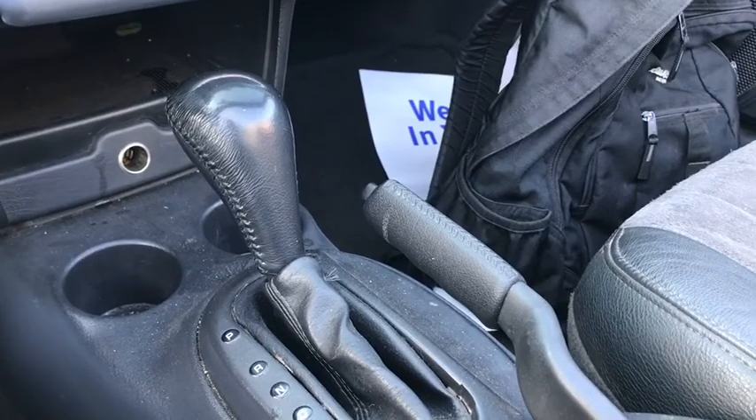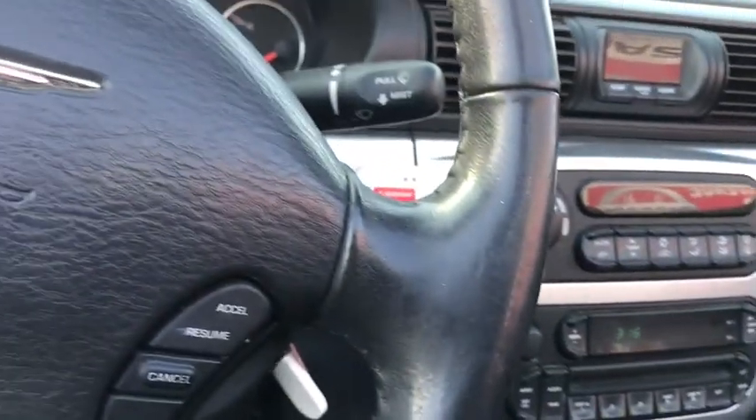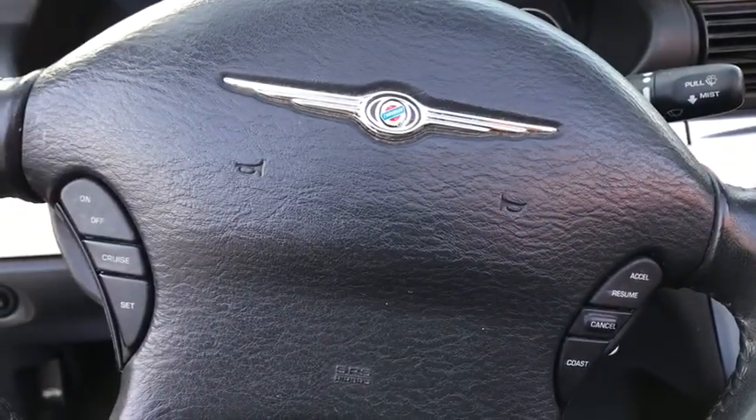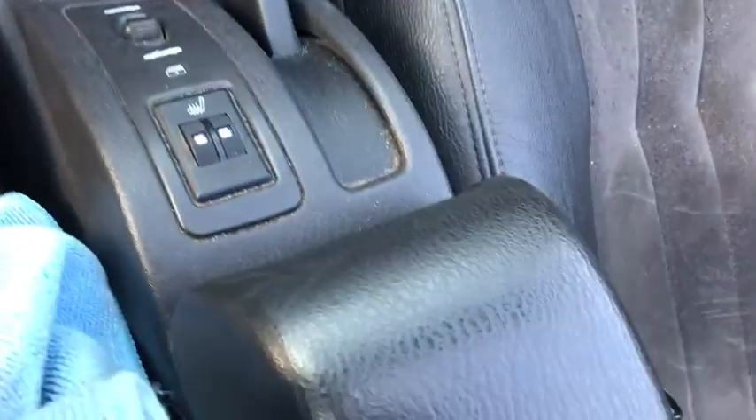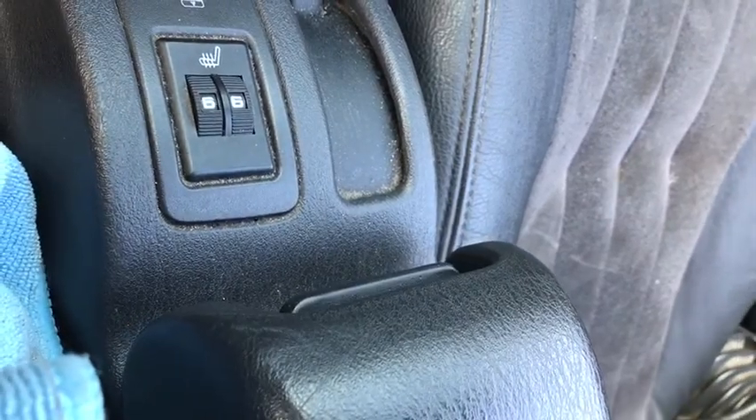This vehicle has less than 135,000 miles. Here are some of this vehicle's great options: leather-wrapped steering wheel, dual airbags, alloy wheels, power steering, four-wheel disc brakes, and CD player.